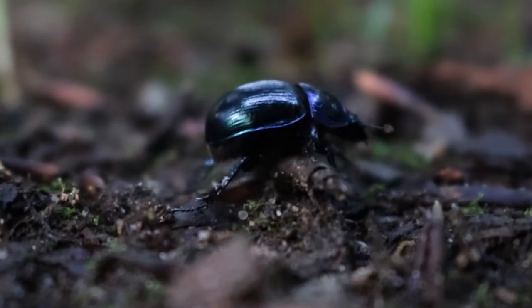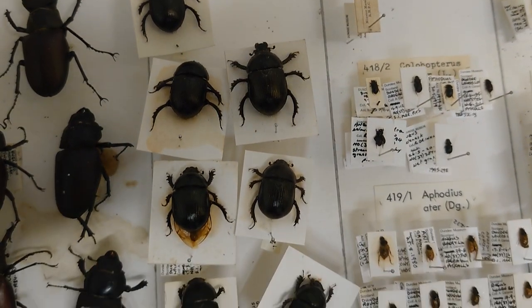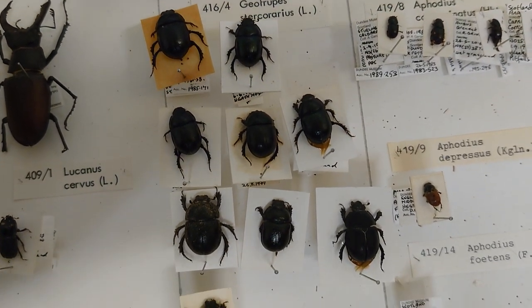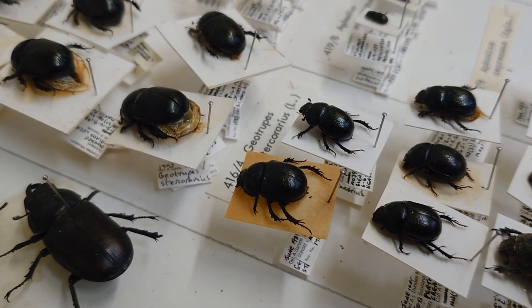There are eight UK species of dor beetle, three of which are represented in our museum's collection. We have one minotaur beetle, or Typhaeus typhoeus, nine Anoplotrupes stercorosus, and seven Geotrupes stercorarius, both called dor beetle.